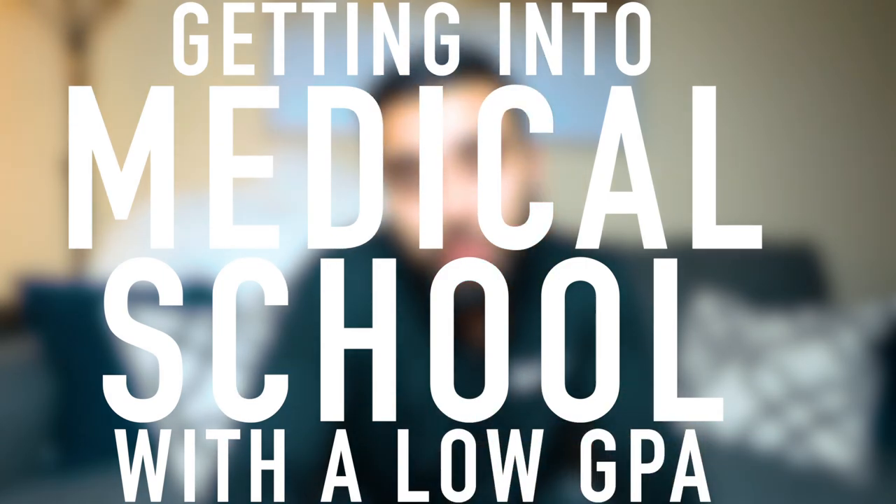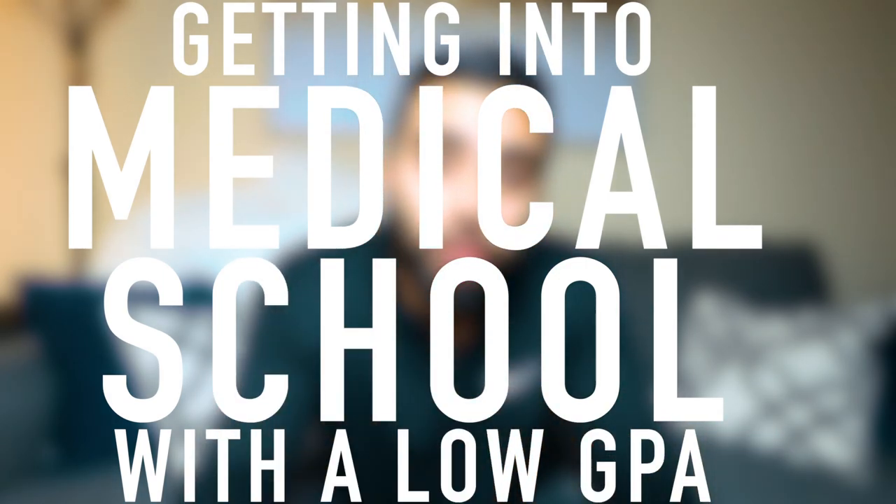Today we're gonna be talking about getting into medical school with a low GPA — how do you do that, how should you go about it, and should you be worried if you have a low GPA right now or if you graduate with a low GPA? We're gonna be discussing all of that today. But before we get into it, I've got a little bit of news and updates.